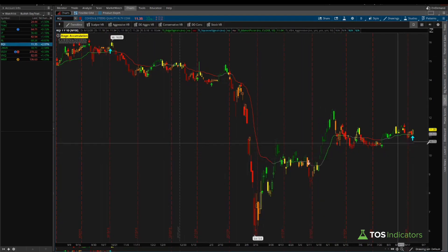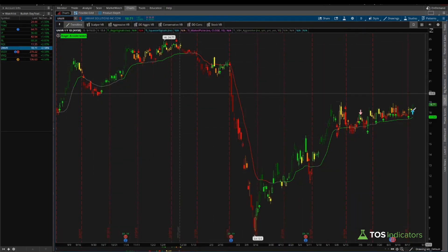Cohen and Steers shows a squeeze signal and a bullish market pulse, but the stock has really just been chopping sideways. At $11.35, nothing too interesting there. Univar Solutions is a bit extended from the market pulse line, but if we can take out the recent highs, and with the squeeze on our side plus momentum, targeting the previous highs at 24.77 gives a risk/reward that makes a whole lot of sense.